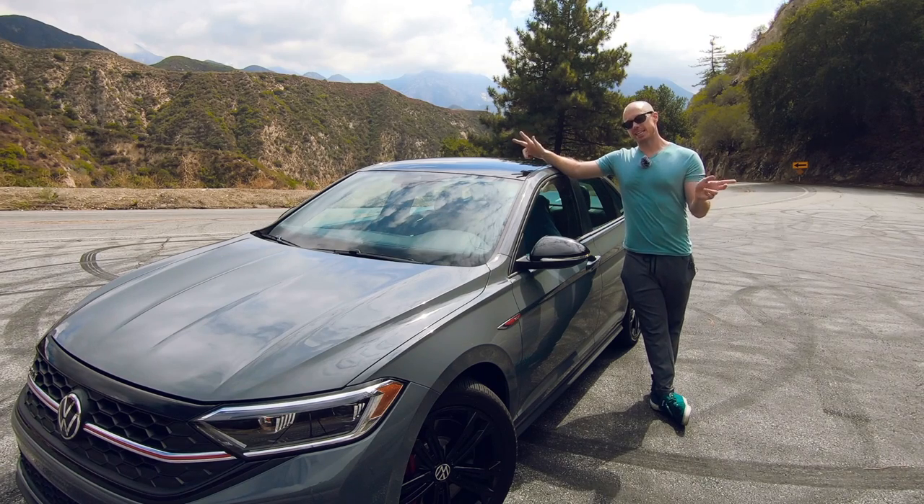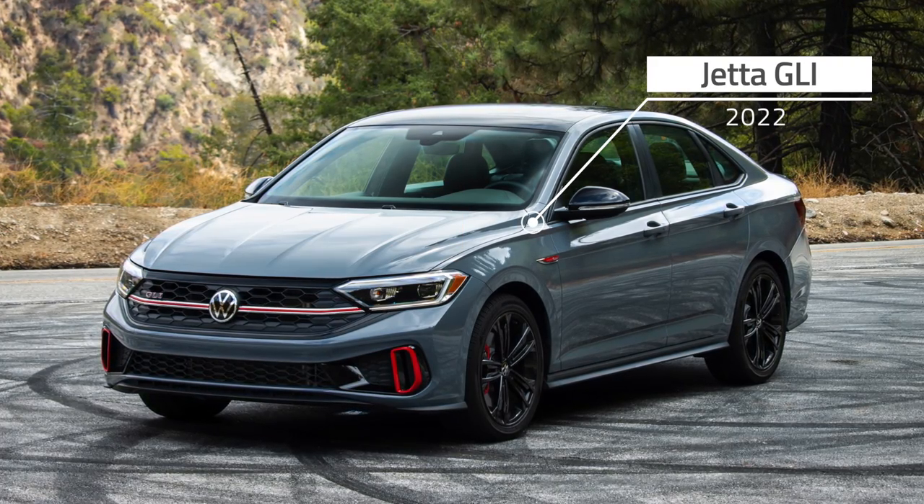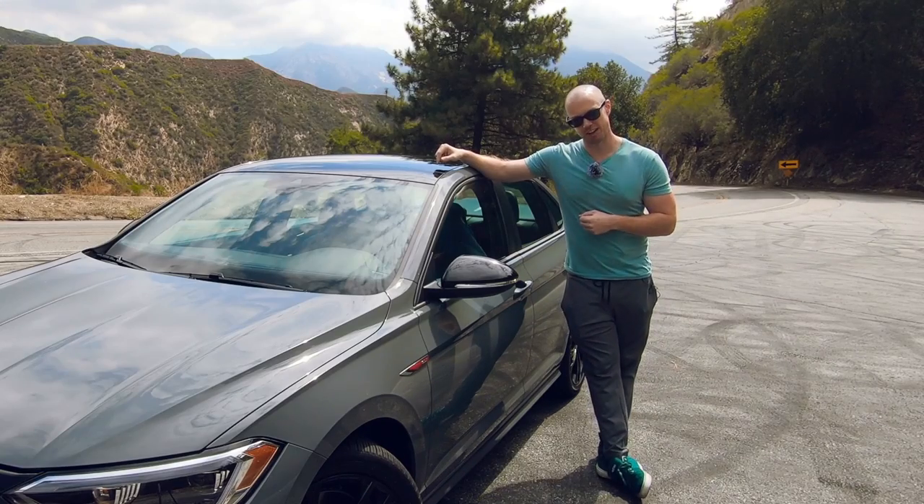Volkswagen has updated its venerable Jetta GLI for 2022, and V-Dub might just be onto something with their latest GTI with a trunk, as you will soon find out.